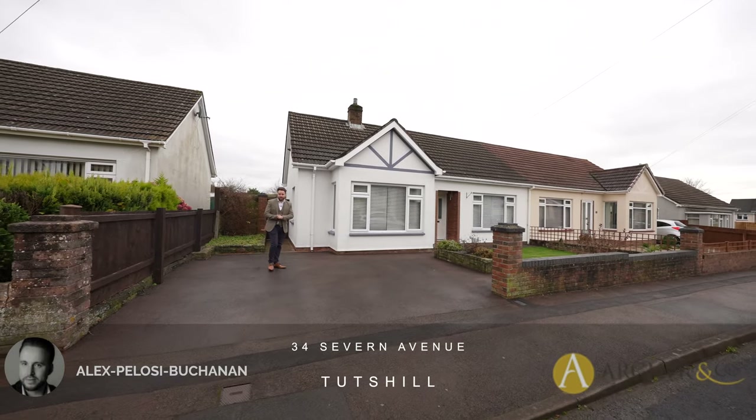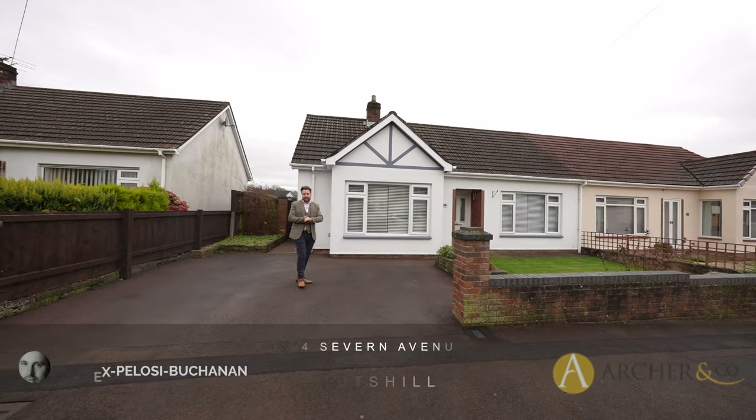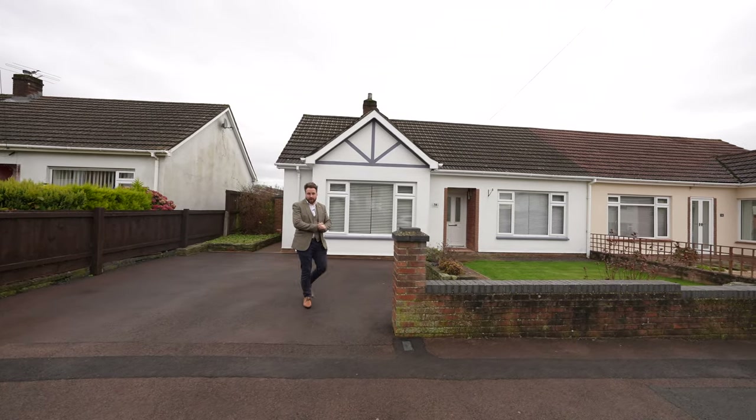Hi, it's Alex here from Archer & Co, and today I'm delighted to introduce to you this gorgeous semi-detached bungalow which has been beautifully updated by the current owners.